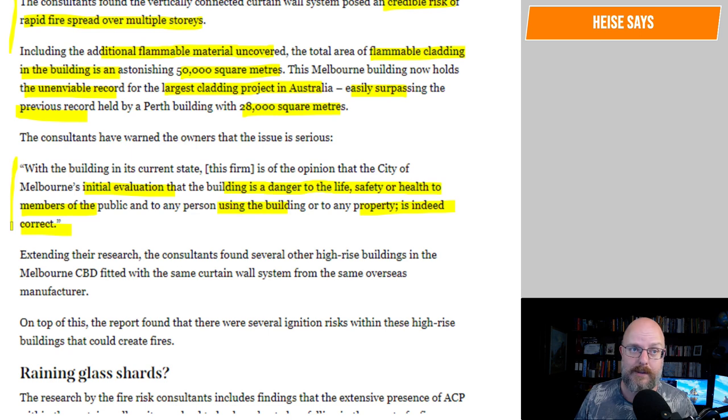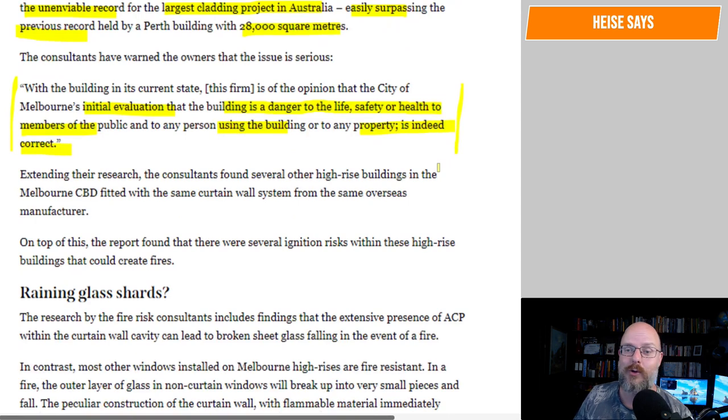So are people still using that building? What's the name of the building? Those of you in Melbourne, let me know if you're not able to go to work suddenly on Monday. Extending their research, the consultants found several other high-rise buildings in the Melbourne CBD fitted with the same curtain wall system from the same overseas manufacturer.